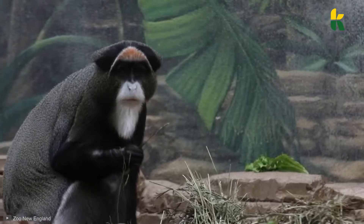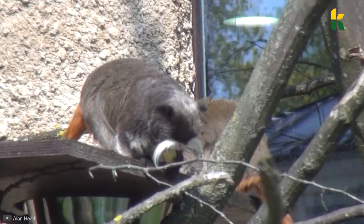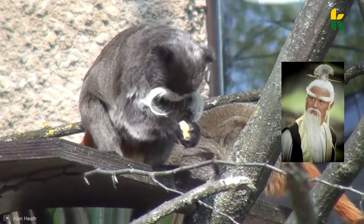This monkey collects fruit in its pouches like a hamster, and this one looks like Pai Mei, the Kung Fu sensei from Kill Bill, doesn't it?